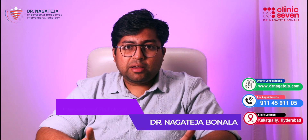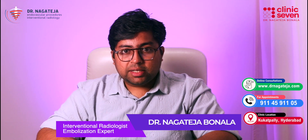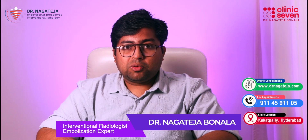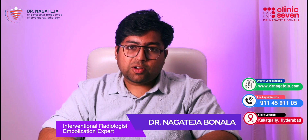If you are suffering from discomfort, fertility issues, or are simply worried about a bulge in your scrotum, know that treatment is available. Varicocele embolization is a safe, effective, and modern solution. If you have more questions, drop them in the comments below. Thank you for watching. This is Dr. Naga Teja, helping you make informed decisions about your health. Take care and stay healthy.